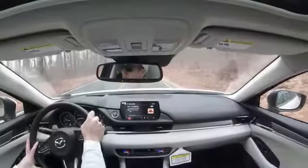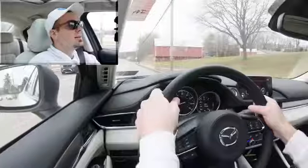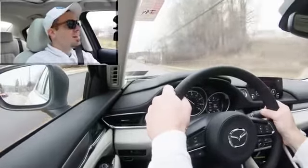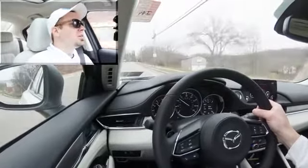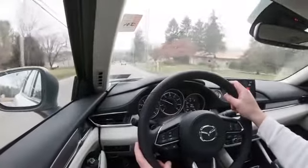Now let's do a full acceleration test and see how quickly we can get the 2020 Mazda 6 up to speed. Wow — not bad, and we're going uphill too! That's plenty of power. There is an ever-so-slight slippage from sending that much power to the front wheels, but really it wasn't all that bad. Acceleration was plenty good for the Mazda 6.